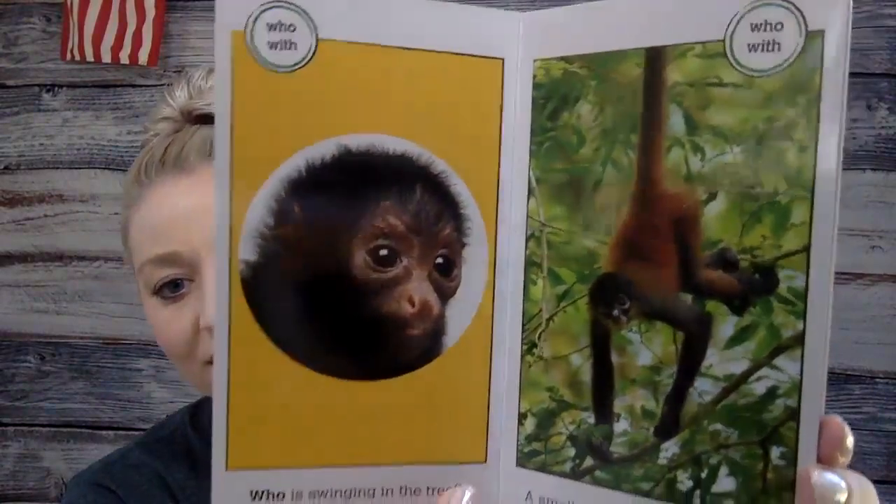Who is swinging in the tree? A small monkey with a long tail. Can you see the monkey?